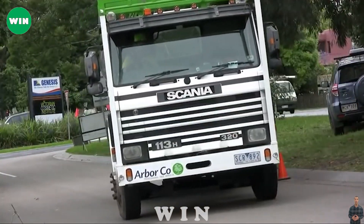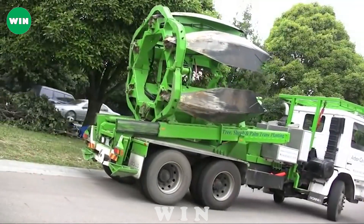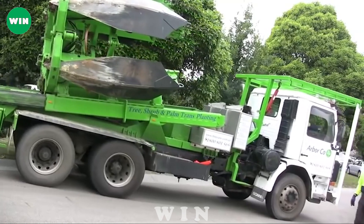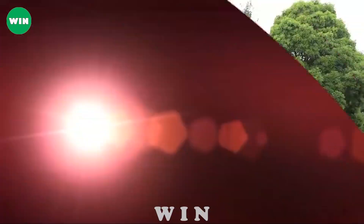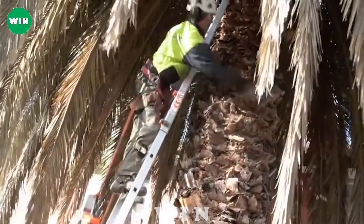a grapple, and a trailer. The spade digs around the tree and lifts it up with its roots intact. The grapple holds the tree securely and transports it to the trailer. The trailer carries the tree to its new location where it is planted by the spade. The Arborco can transplant up to 20 trees per hour.